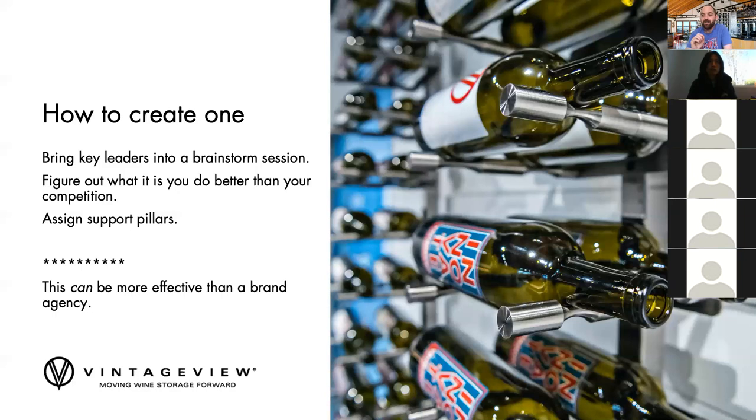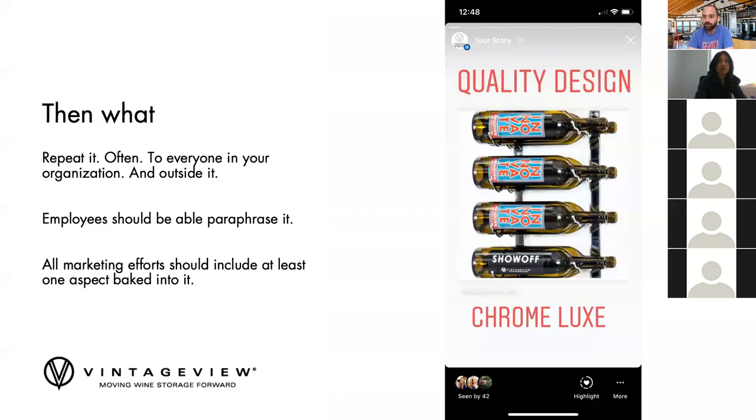Because you know your products more than anybody else, you can be more effective than a brand agency at this. Don't worry about enlisting expensive services right now. Think about what you can bring to the table — your team leads or leaders who know, live, breathe, and love your product or service better. Once you've done this, you come up with an hour brainstorm session, write something out, live with it for three or four days, and then just stamp it.